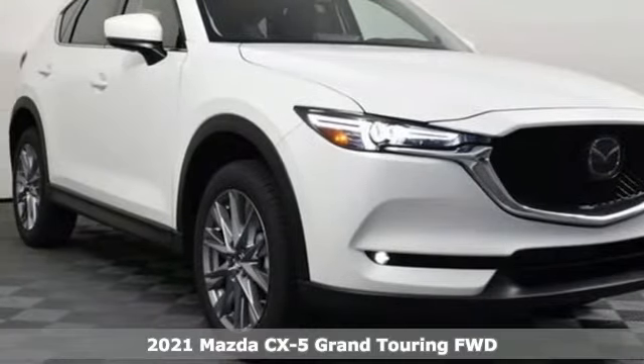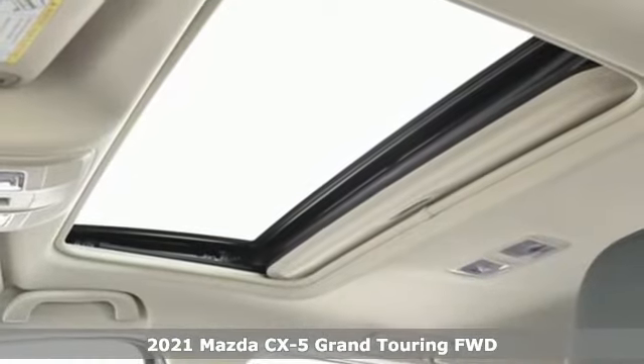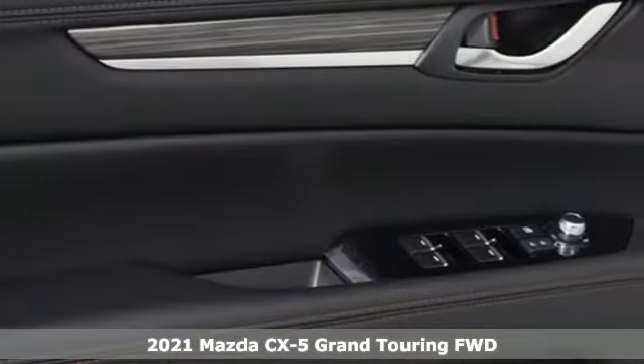Here's a new 2021 Mazda CX-5. With Mazda, driving's what matters most. It comes nicely equipped with features you'll love.